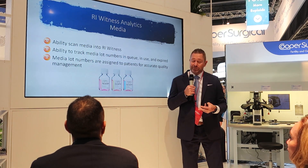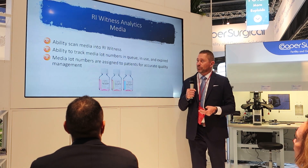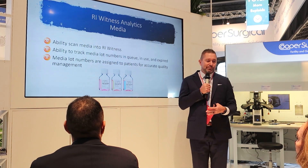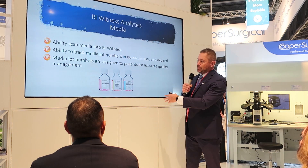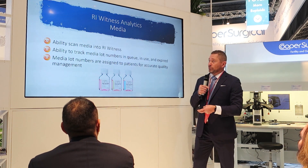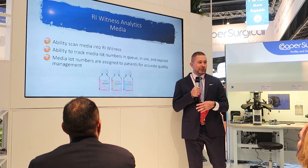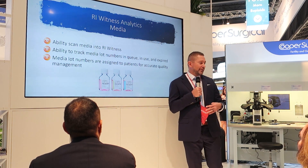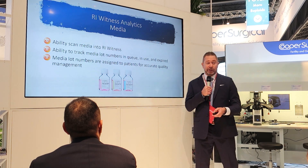The system also has analytics that are very helpful for managing the lab. It has the ability to scan media into the RI Witness system — when you receive your media, you just scan it and all the lot numbers are recorded. You can see which ones are in queue, which ones are in use, and which ones have expired. Those lot numbers are also assigned to each patient that uses that lot number, so you can print off a report if needed.